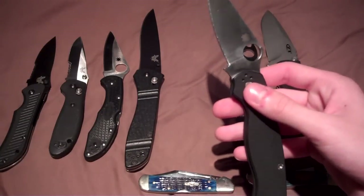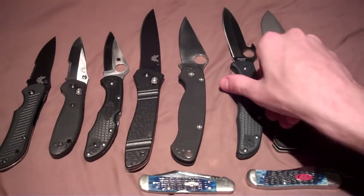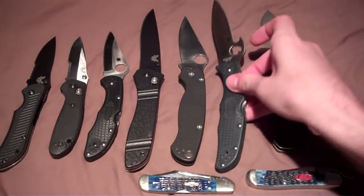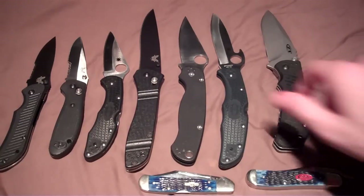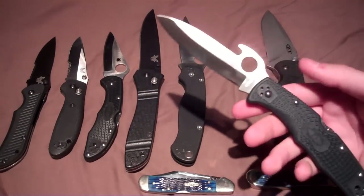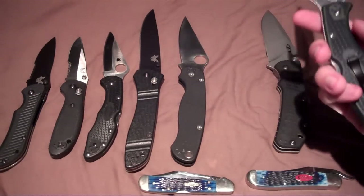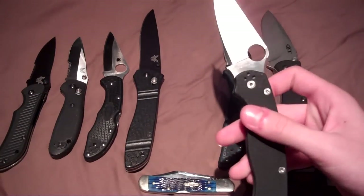This Christmas I asked for the Spyderco Endura 4 with the Emerson Wave — I wanted to try out the Emerson wave. I'd had the Emerson wave on the Spyderco Rescue Wave and it flipped open really nicely. I wanted a longer blade again, and it was a fun blade to flip out and impress friends with, but it's not a great everyday carry blade, so I ended up going back to the Paramilitary 2.